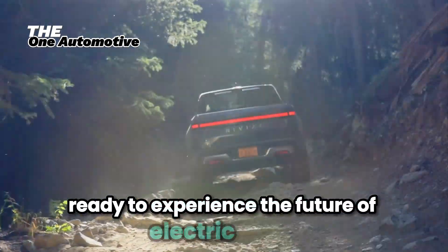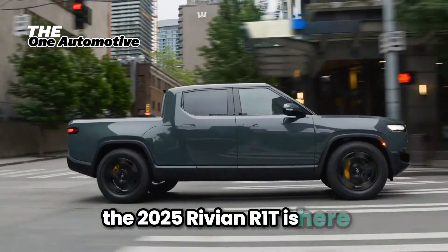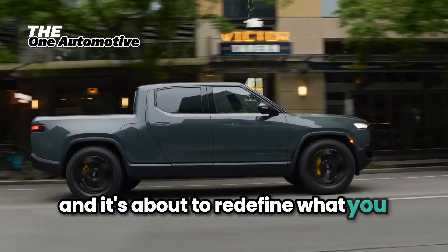Ready to experience the future of electric trucks? The 2025 Rivian R1T is here, and it's about to redefine what you expect from an EV.